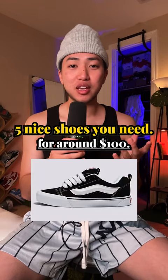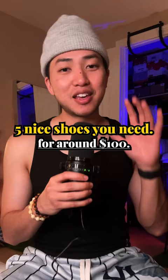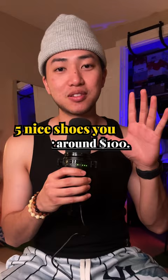If you like the new school Vans but you don't want to be like everybody else in the room, here are five alternatives. Don't worry, they're all under $100.